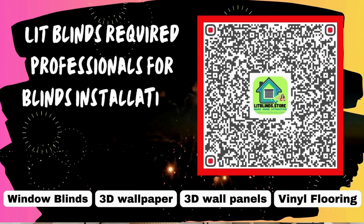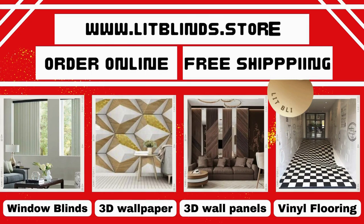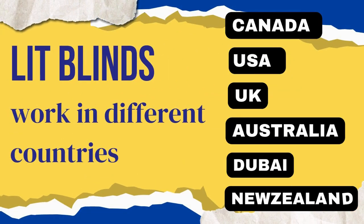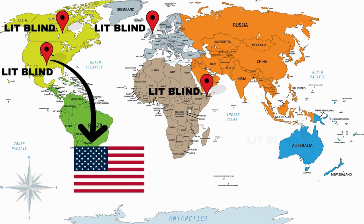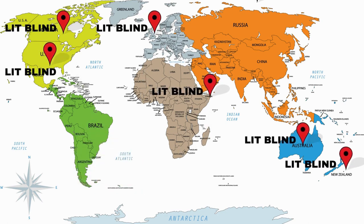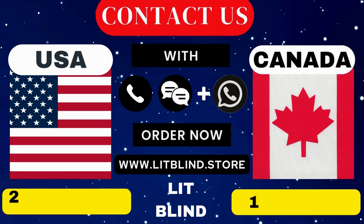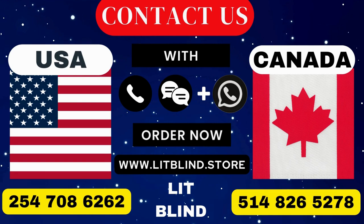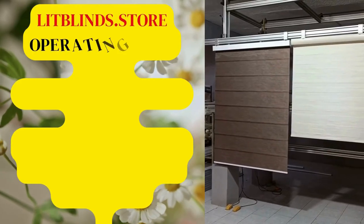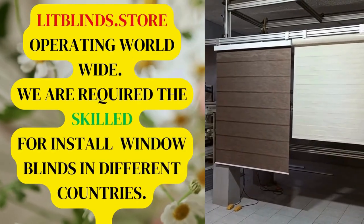LitBlinds requires professionals for blinds installation. Contact us to become our partner and order online with free shipping. LitBlinds operates in different countries: Canada, USA, UK, Australia, New Zealand, and Dubai, providing free shipping and 50% off in each country. Order quickly to save. Contact us: Canada 514-826-5278, USA 254-708-6262, or email litblinds@gmail.com. LitBlinds.store — operating worldwide, seeking skilled installers for window blinds everywhere.